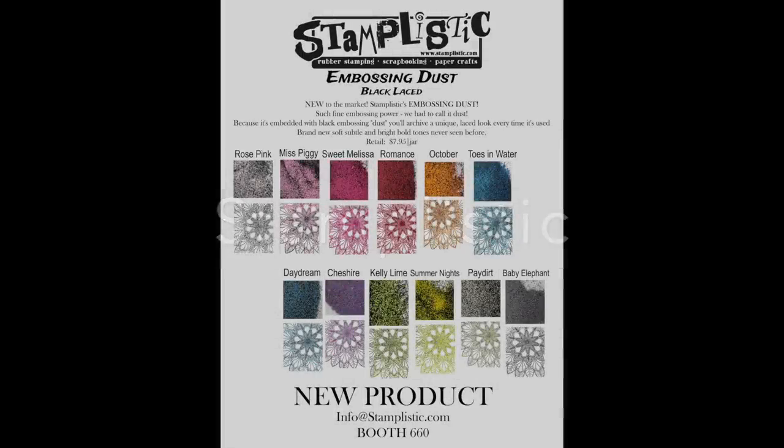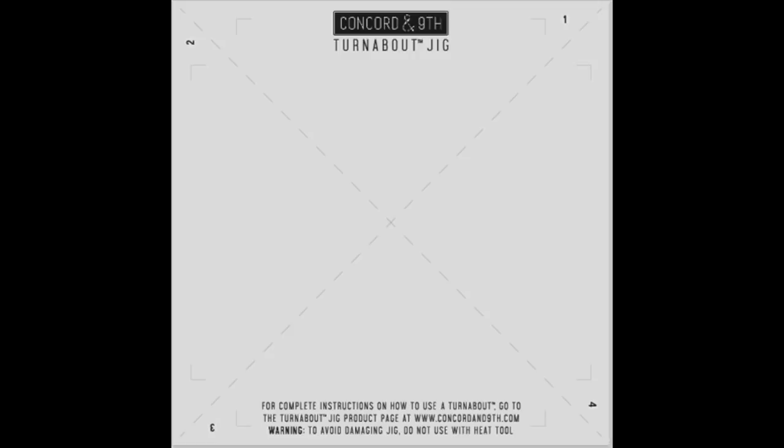This is a company I saw walking through the product showcase area: Stamplistic. They had a line of embossing dust — like embossing powders but laced with black — so she said every time you heat emboss you're going to get a different look. I didn't get to play with it myself but I asked for some samples, so they're sending them to me. I was totally drawn to having that black mixed in with the color and getting a different look every time.